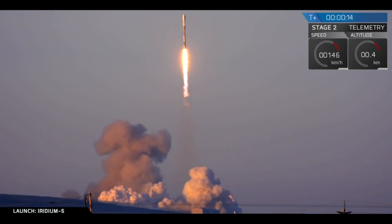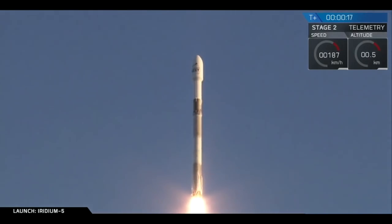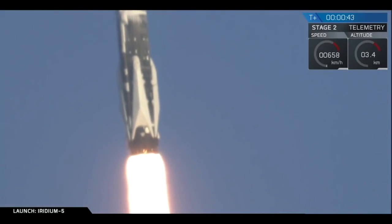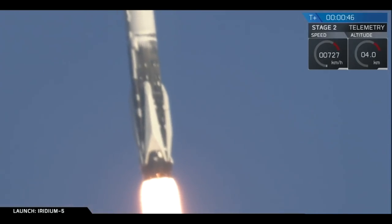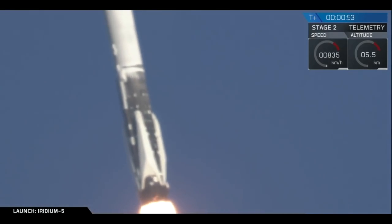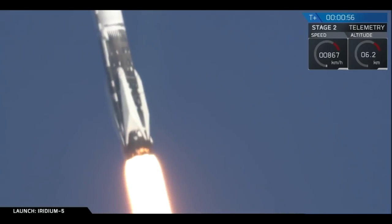Vehicle is pitching downrange. Stage 1 propulsion is nominal. We had successful liftoff of the Falcon 9. As you saw, it's pitching downrange at the moment to continue its ascent into orbit. Going supersonic.